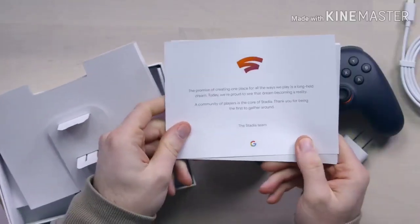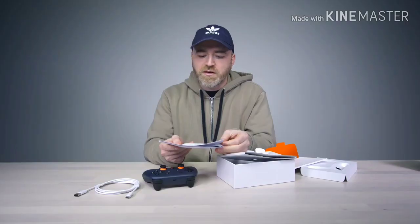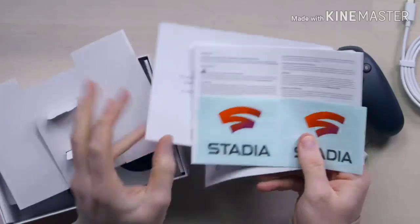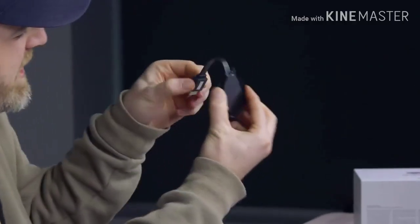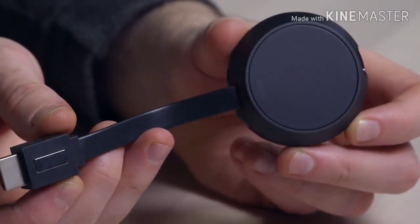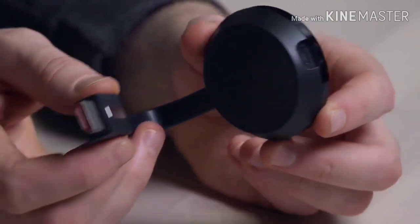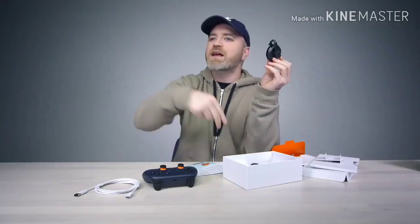The promise of creating one place for all the ways we play is a long-held dream. Today we're proud to see that dream become a reality. This is your console — look at this little thing. That's the Chromecast Ultra, with the magnetic connection there. That's all you're going to need to get it up on your TV. The hardcore processing is going on on the servers — Google's handling it and handing it back to you.